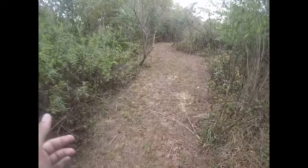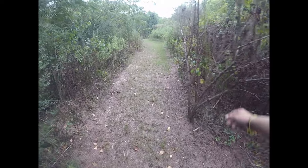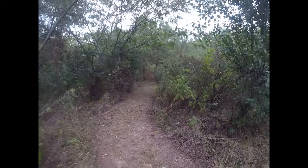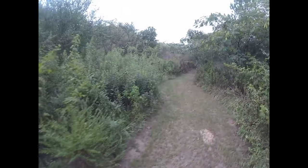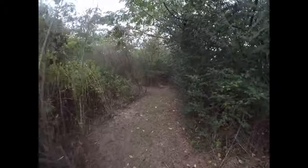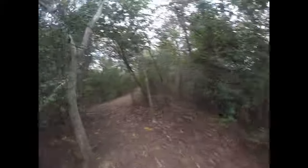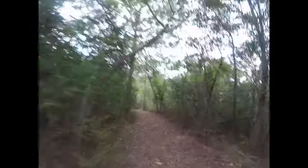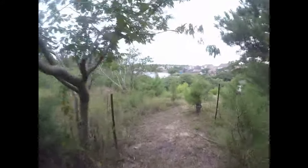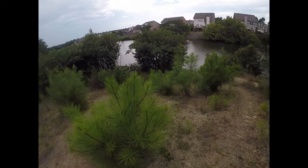Alright guys, so I'm pretty sure you don't know where I am — I don't either. Dorothy had to drop me off on the little island because I needed to go pee, and I found this little path and started walking to see where it takes me. It's pretty long actually — holy crap. Let me know in the comments if you guys want me to continue down this path for another video. There's even another trail branching off!